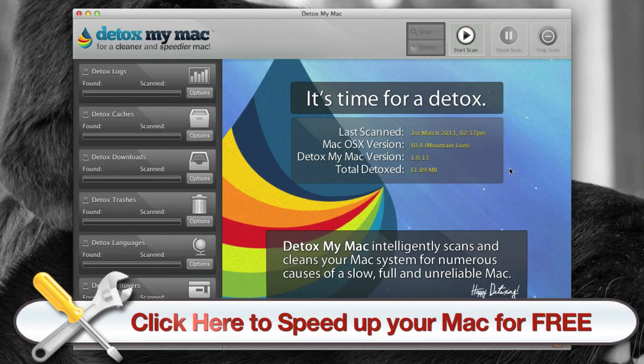What's up guys? I just wanted to do a quick review of Detox My Mac Pro. This is the Pro version, and basically this is just a Mac application that allows you to clean and remove any unnecessary files that are taking up space on your Mac that you don't need.